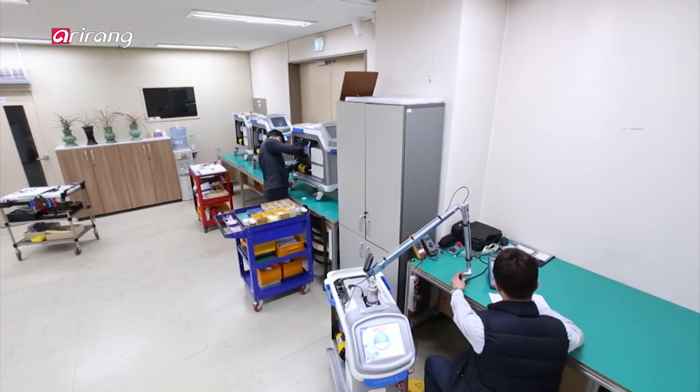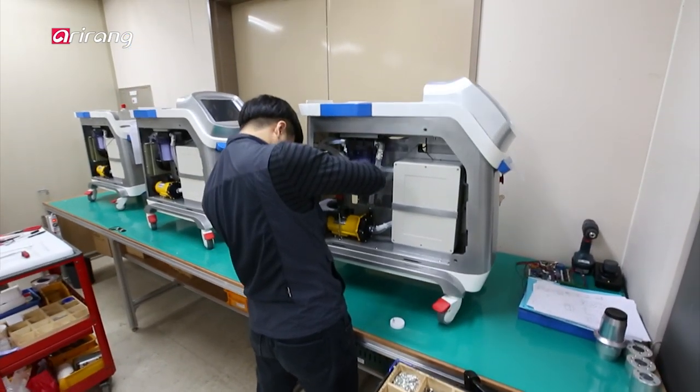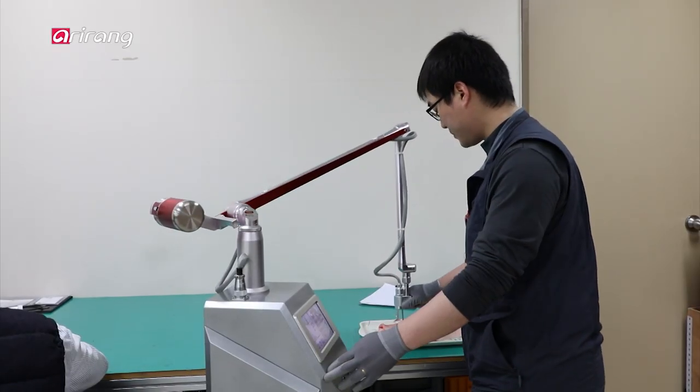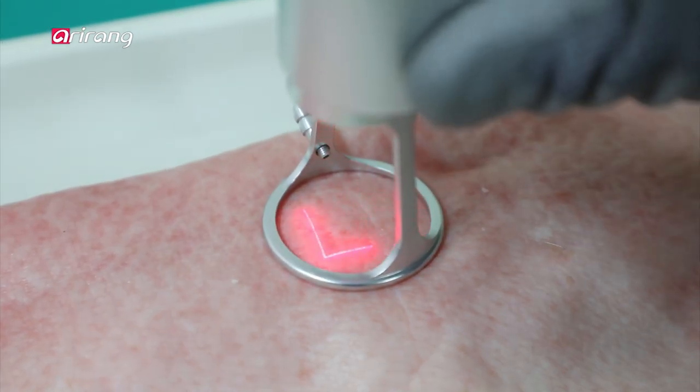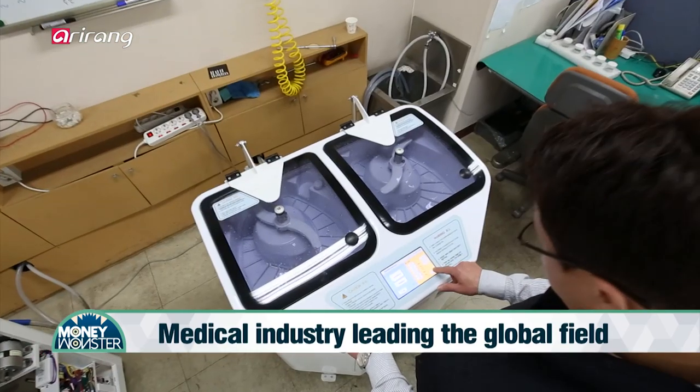The domestic medical device market has achieved continuous growth based on the continuing development of technologies as well as accelerated research and development activities. It has also contributed to improving the health of people and boosting exports.